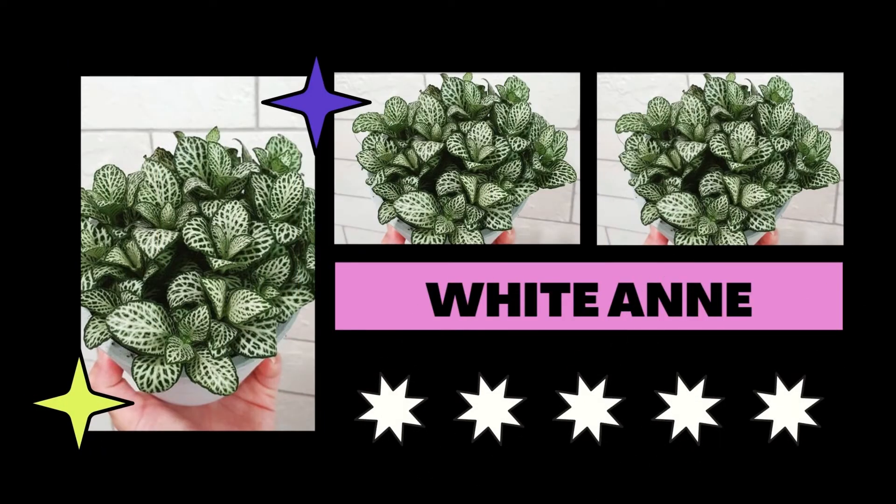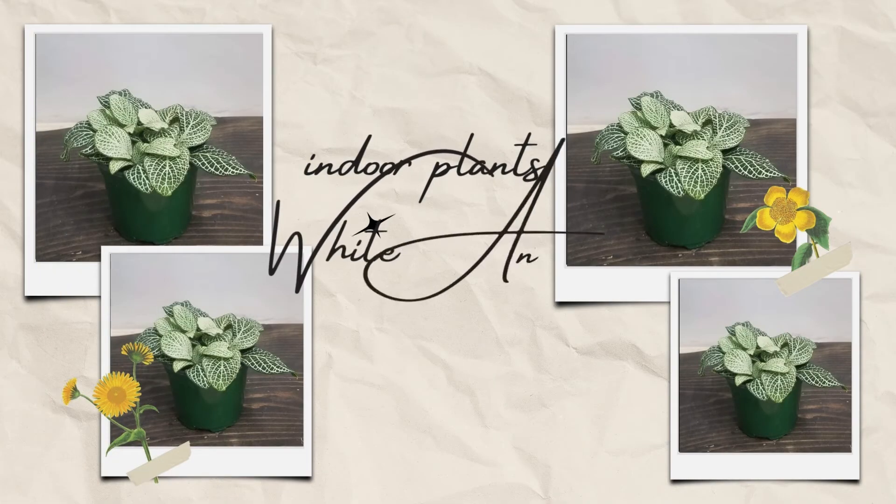With its vibrant beauty, this lovely Fittonia variant will certainly improve your mood. The foliage is ideal for confined places because it is more white than green.